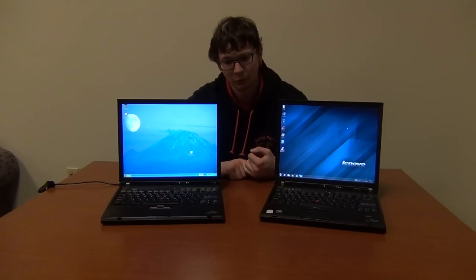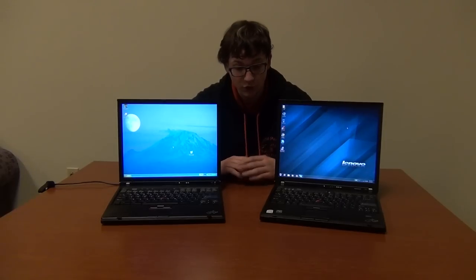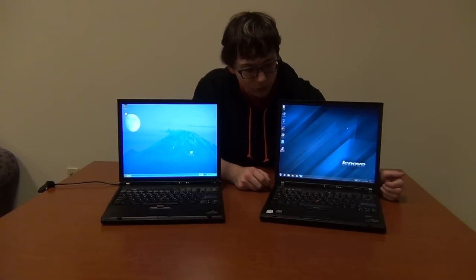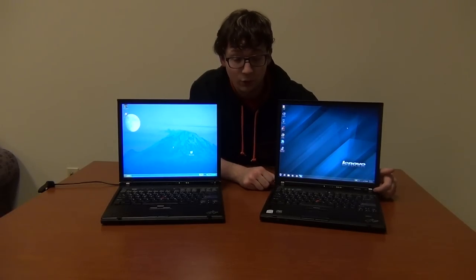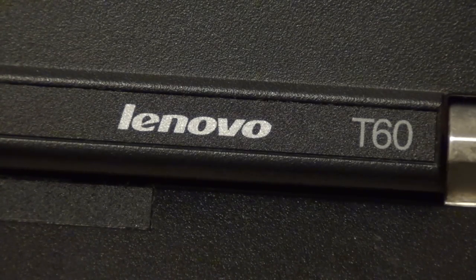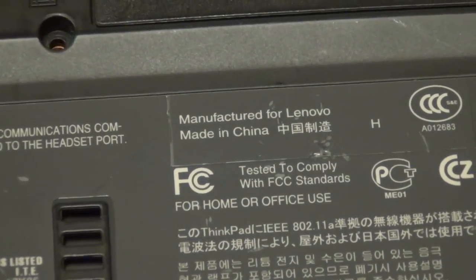I'm going to tell you enough differences that you can look on eBay, Craigslist, or at a garage sale or flea market and tell right off the bat if it's an IBM or a Lenovo ThinkPad. First off, if you look on the Lenovo T60, it actually says 'Lenovo' right next to the T60. If it's an IBM ThinkPad, it's not going to say Lenovo on it, except some later T43s will say on the bottom 'manufactured for Lenovo' — but other than that, there's no Lenovo branding and they're still IBM ThinkPads.